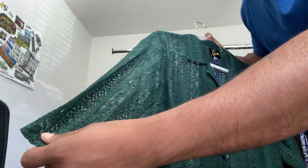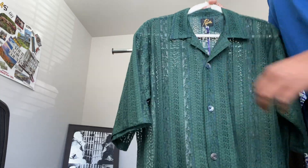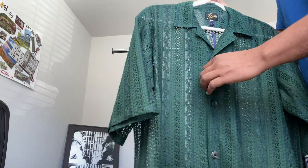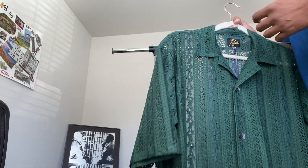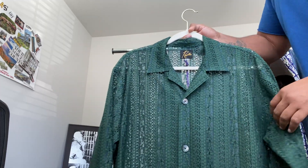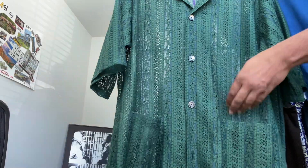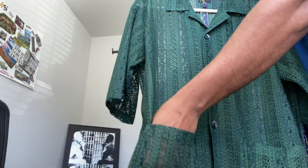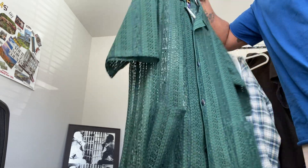Beautiful shirt. You wear this somewhere and you're going to get looks because of the detail. Personally, I'm rocking this with a T-shirt under — I'm not ready to give the streets a lace shirt with my body out like that, that's just not my personal style. But this is dope, man. This lace style with the Cuban cabana kind of tropical theme vacation vibe — this is a summer banger.